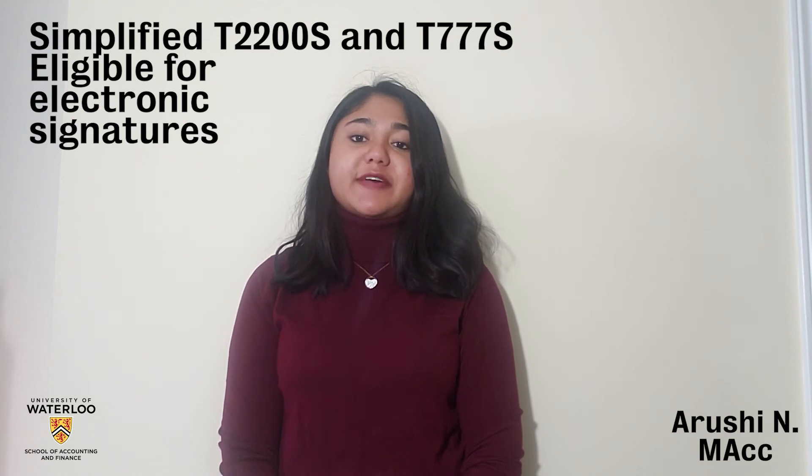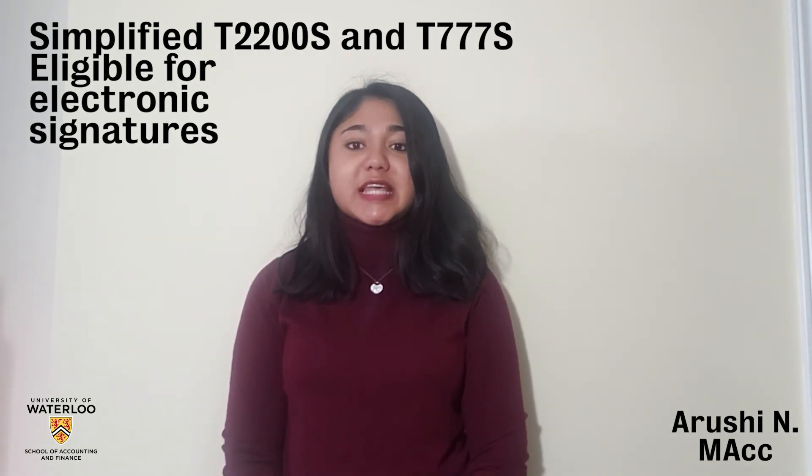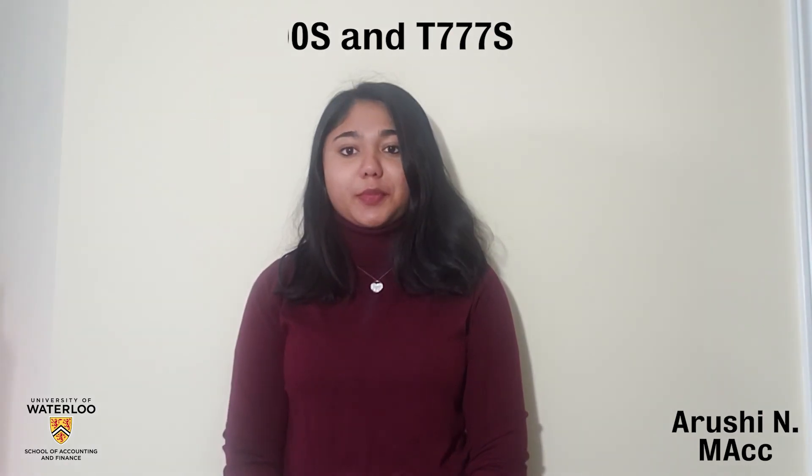CRA has made a simplified T2200S and T777S which relates only to home office expenses and is eligible for electronic signatures from your employer.